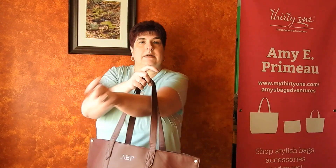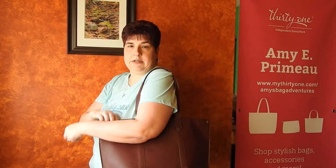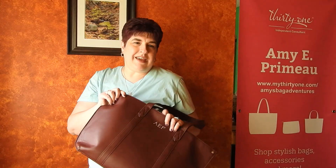It is our Signature Tote, and I really think you're going to love this bag. If you have any questions or need any help placing an order, please just let me know. Thanks for watching. Bye bye.